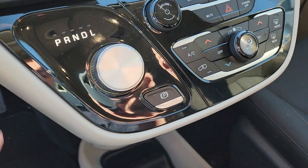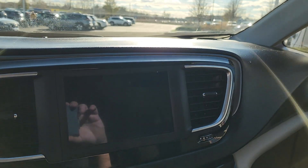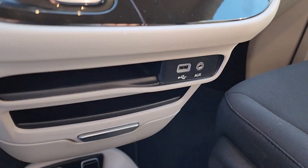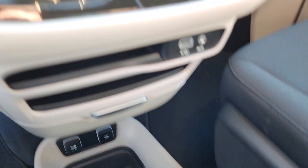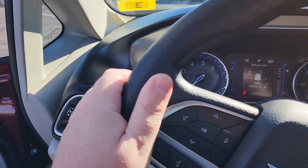Hop in and turn it on — up here you have your AM FM XM stereo, USBs, more cargo room right down here. You even have this little tray that folds out, nice little hidden storage spot right up here.